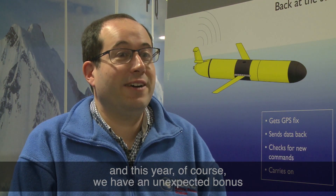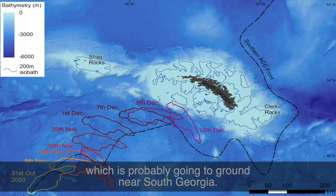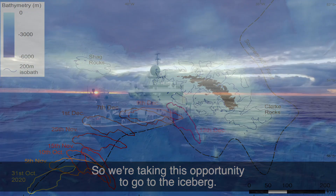We are going on a research cruise on the Royal Research Ship James Cook to South Georgia, where we are monitoring the ecosystem. This year we have an unexpected bonus — a very large iceberg, A68A, which is probably going to ground near South Georgia, so we are taking this opportunity to go to the iceberg.